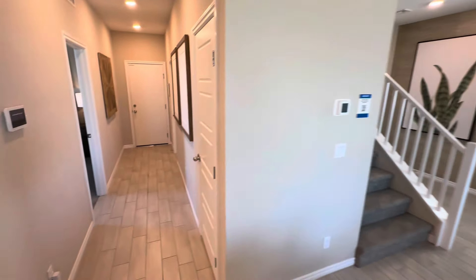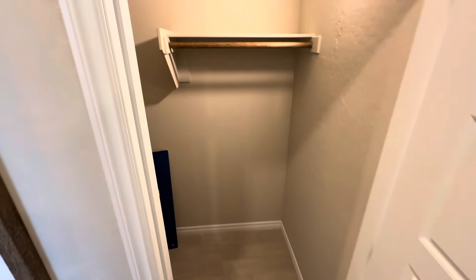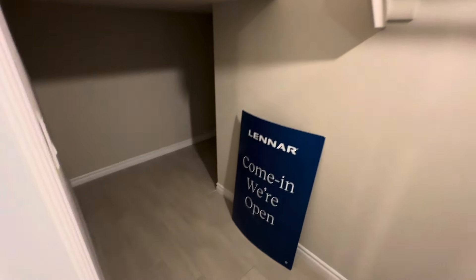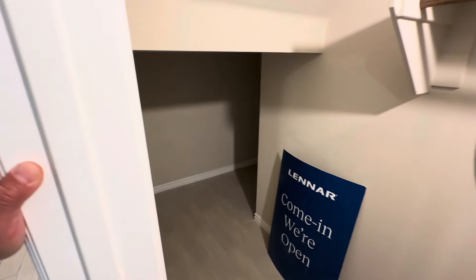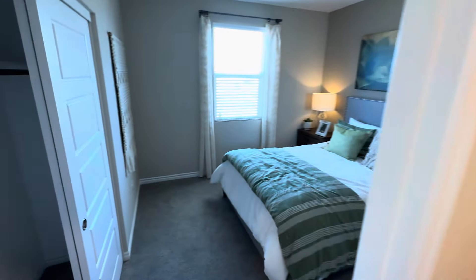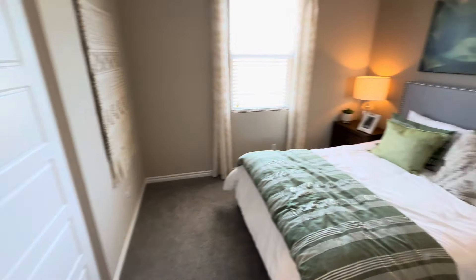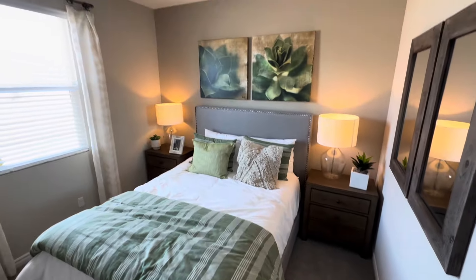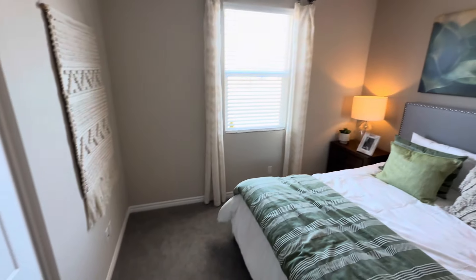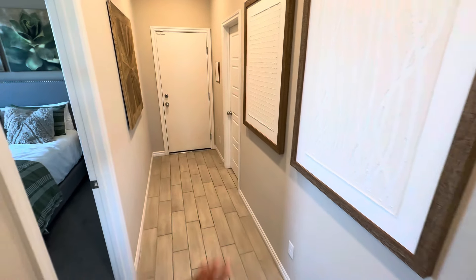Over here we have a coat closet and storage area that actually goes all the way back under the stairs. I like how they did that — they use the space very well and didn't waste any square footage. There's a nice big bedroom down here, and that actually leads to the two-car garage. There's also a bathroom down here.